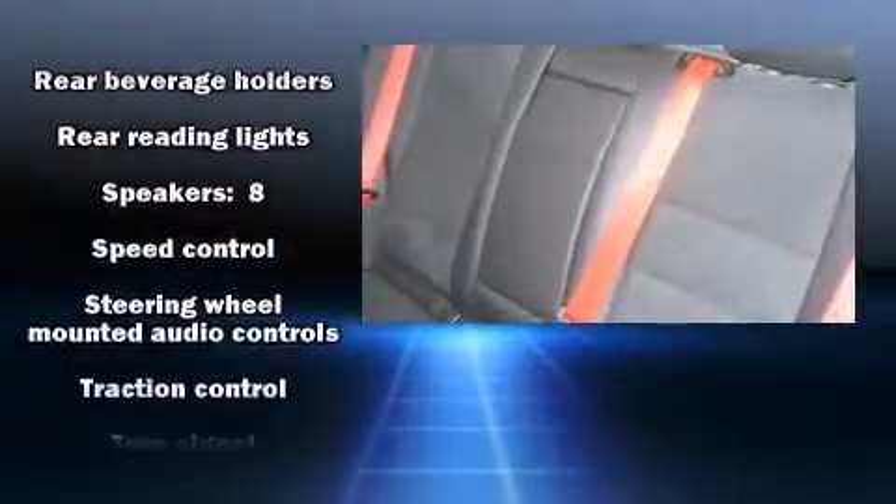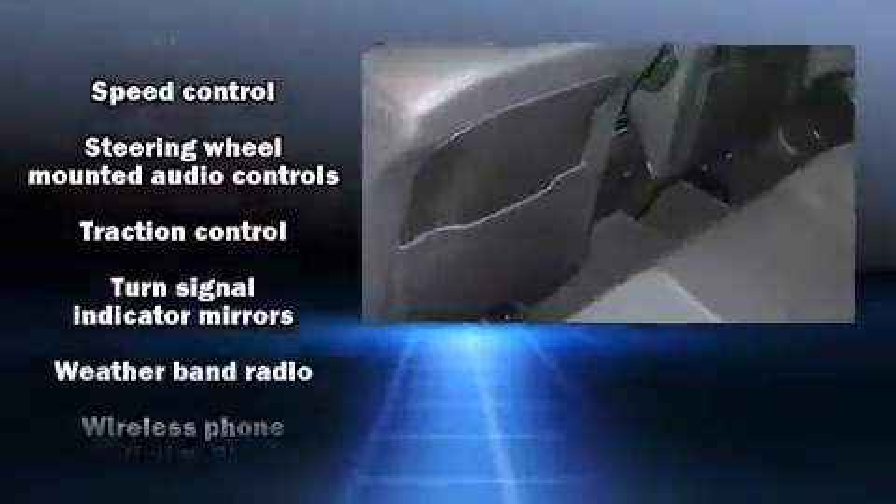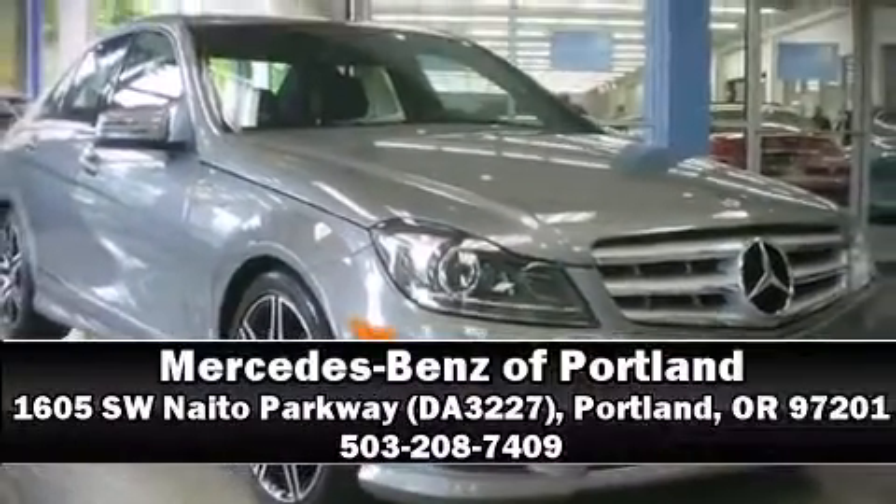This vehicle has achieved certified pre-owned status, bypassing Mercedes-Benz's comprehensive certification process. Stop by our dealership or give us a call for more information.